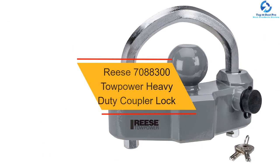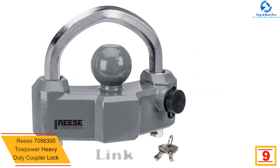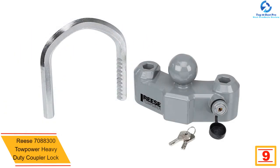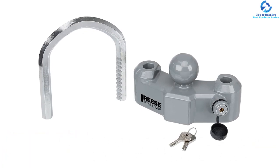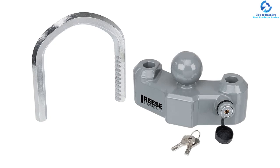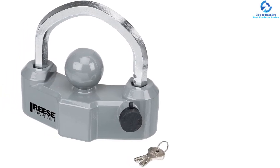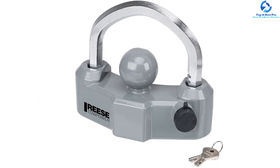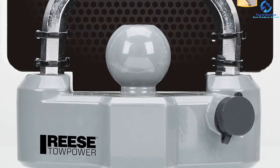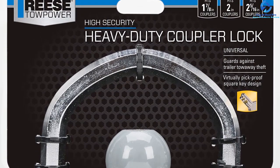Moving on at number 9, we have the Reese 7088300 Tow Power Heavy Duty Coupler Lock. This coupler lock by Reese will secure your trailer to the truck or van with ease. It is a heavy-duty universal coupler lock that keeps your trailer secure while preventing theft. It features 6 locking positions for versatility and can fit 2-5/16 inch, 2 inch, and 1-7/8 inch couplers. Its ratchet design has 11 locking positions, catering to all towing needs from heavy-duty agriculture users to recreation enthusiasts. It is also made from high-quality steel materials to resist rusting and corrosion, and measures 3.1 x 7.9 x 8 inches.